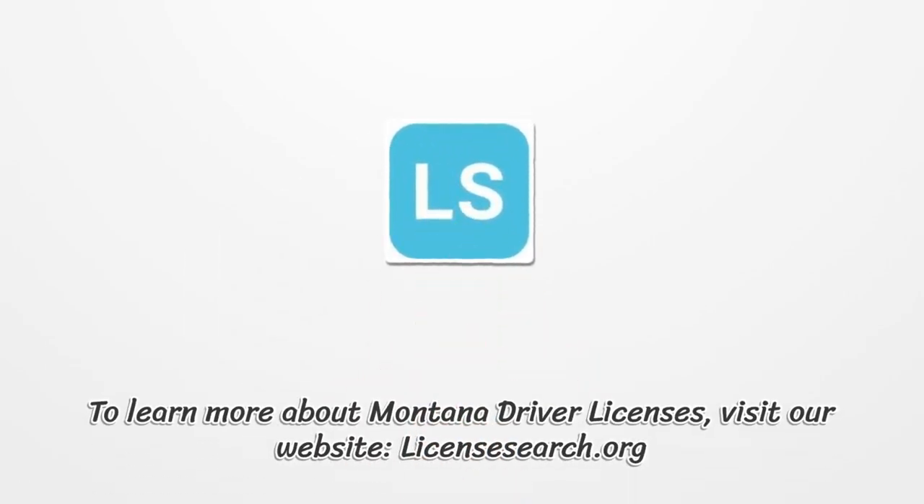To learn more about Montana driver licenses, visit our website, LicensesSearch.org.